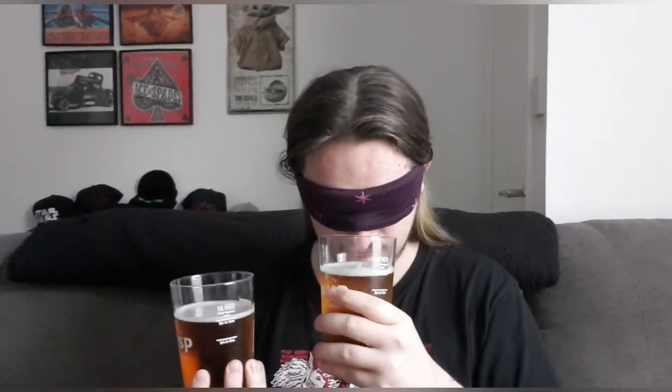We'll go for a smell first, see if I can smell a difference. Beer number one: nice and hoppy, a little malty. Beer number two: slightly milder in the smell — still hoppy and malty, but slightly milder. So if I was to guess just by smell, I'd say that one's Harper's and that one's Hobgoblin.